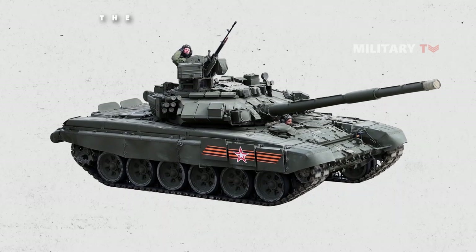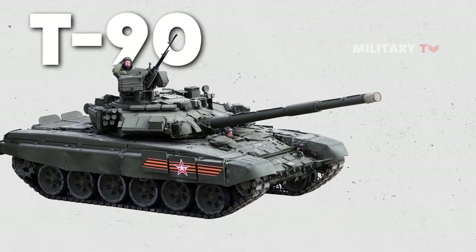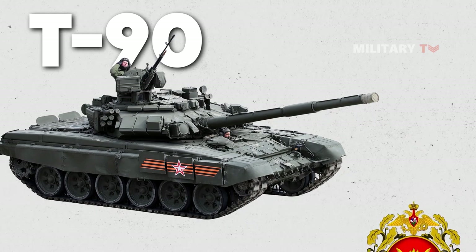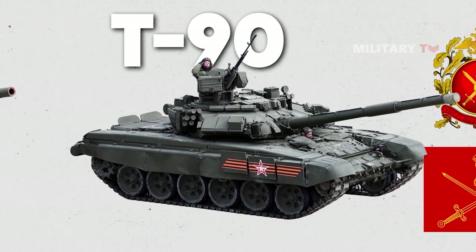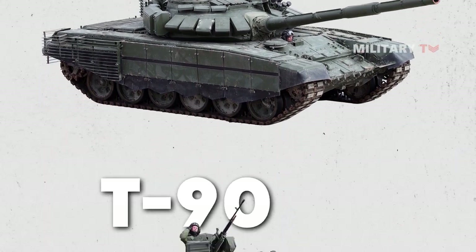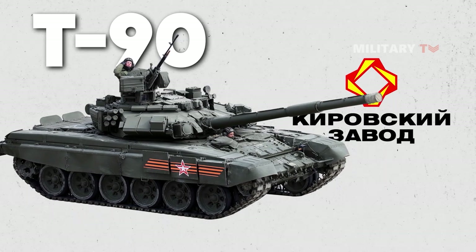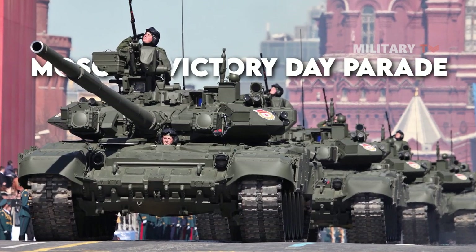Let's have a look at the overview and history of the T-90. The T-90 tank is a Russian main battle tank first introduced in 1992, currently in service with the Russian Ground Forces and the Indian Army. It is an upgraded version of the T-72 tank, which was first produced in the 1970s. The T-90 was developed by the Kirov Plant Bureau of Technical Management in Omsk, Russia, and was first publicly displayed in 1995 at the Moscow Victory Day Parade.